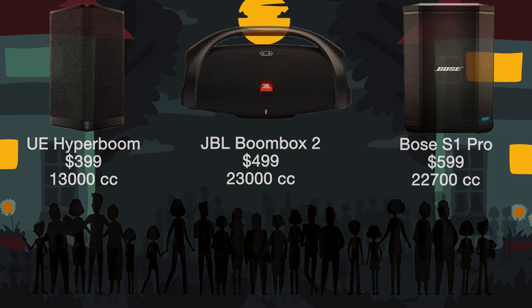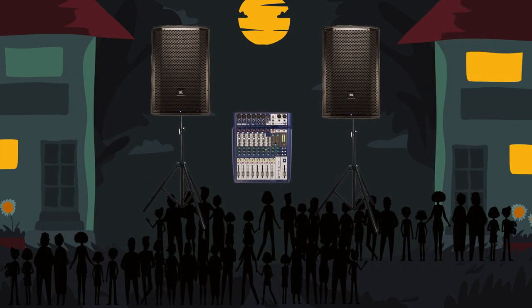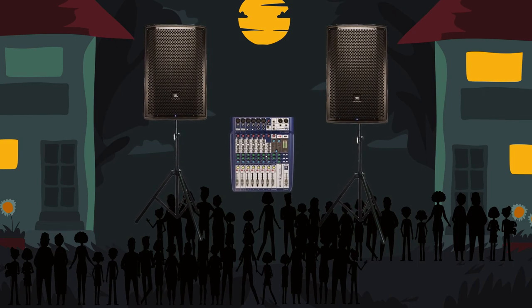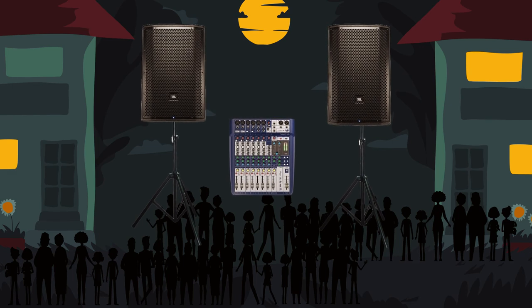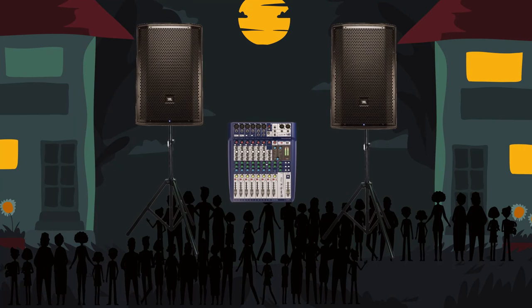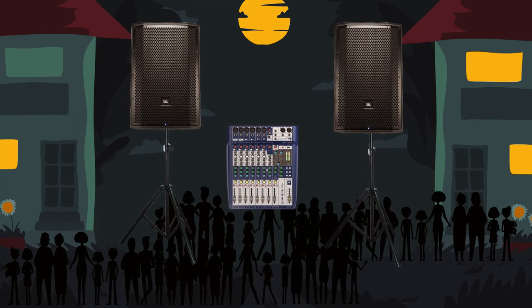For really big movie nights, you're going to be looking at portable DJ equipment. This is professional level equipment that will fill a huge yard or small park. I won't go into details here because we could spend 20 minutes on just this, but suffice to say these involve an investment of about a grand or more. Depending on where you live, renting this equipment could be an option.